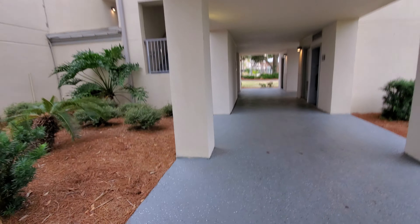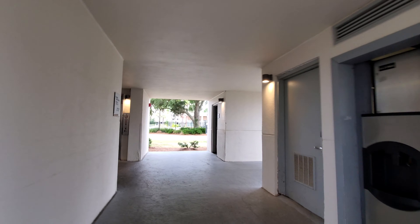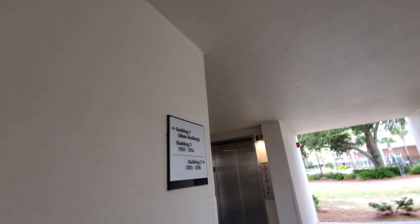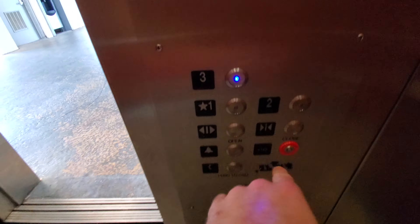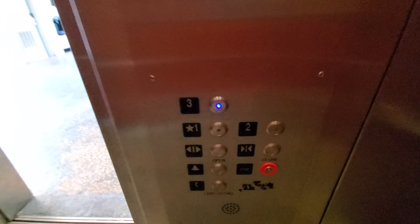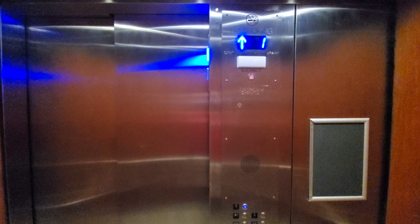This is the elevator at Building 3 of the Blue Green Bayside Door in Panama City Beach, Florida.